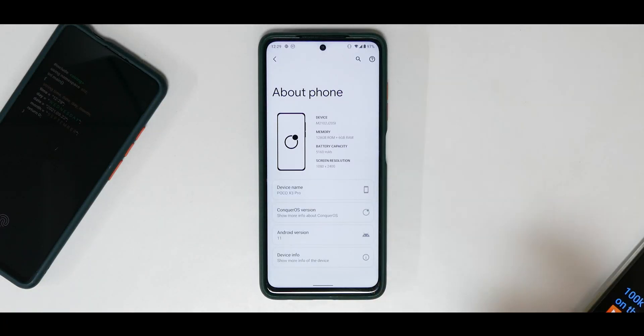Hey guys, welcome to another video for the Vaio and Bhima — that is the Poco X3 Pro. This is day one of a real life ROM review with Conquer OS.